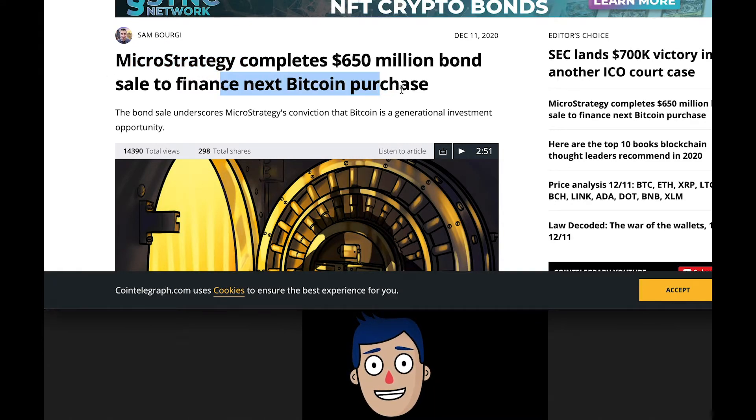A bit of news: MicroStrategy has completed a $650 million bond sale to finance their next Bitcoin purchase — $650 million raised for buying Bitcoin, which is huge. I also saw just a few minutes ago an article from Grayscale buying another 130,000 Ethereum — I'll check that and post it in the Telegram group. Everyone is getting into Bitcoin and crypto — it's going to be massive in the next few years.